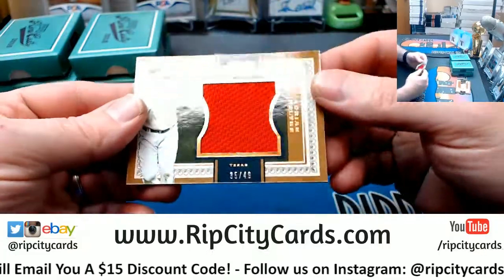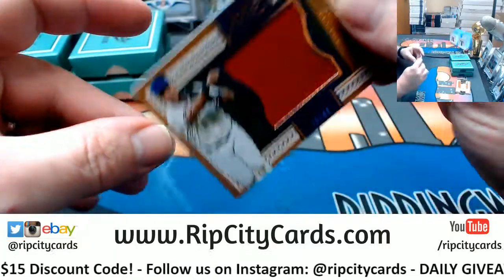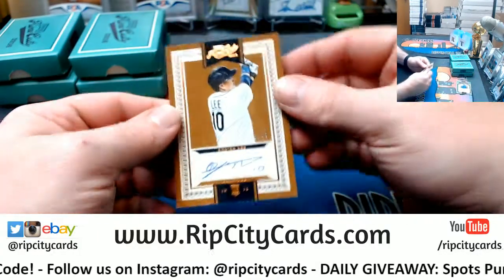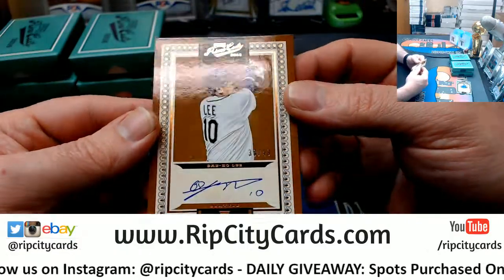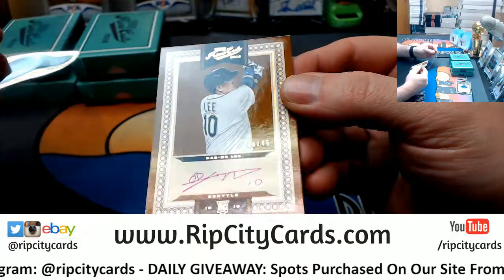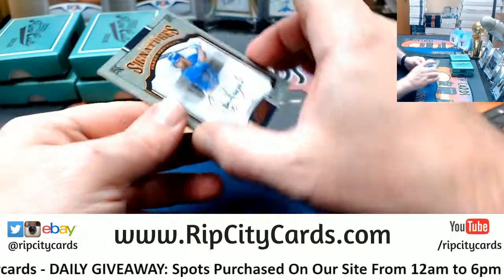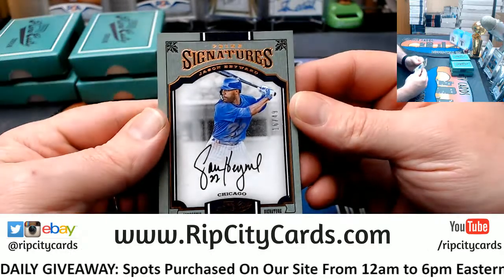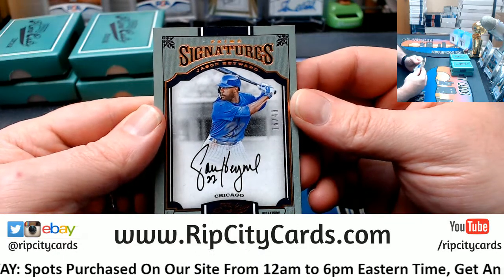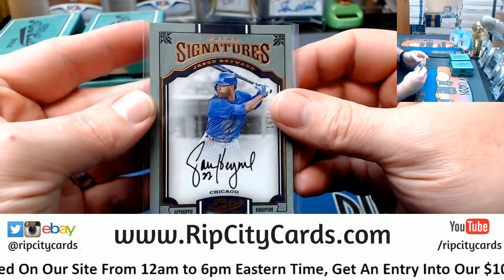Jumbo swatch Adrian Beltre for the Rangers, 35 out of 49. Autograph style, 38 out of 49, Dae-Ho Lee for the Mariners — it's on card. And a 16 out of 49 Jason Heyward, Cubs, on card autograph.